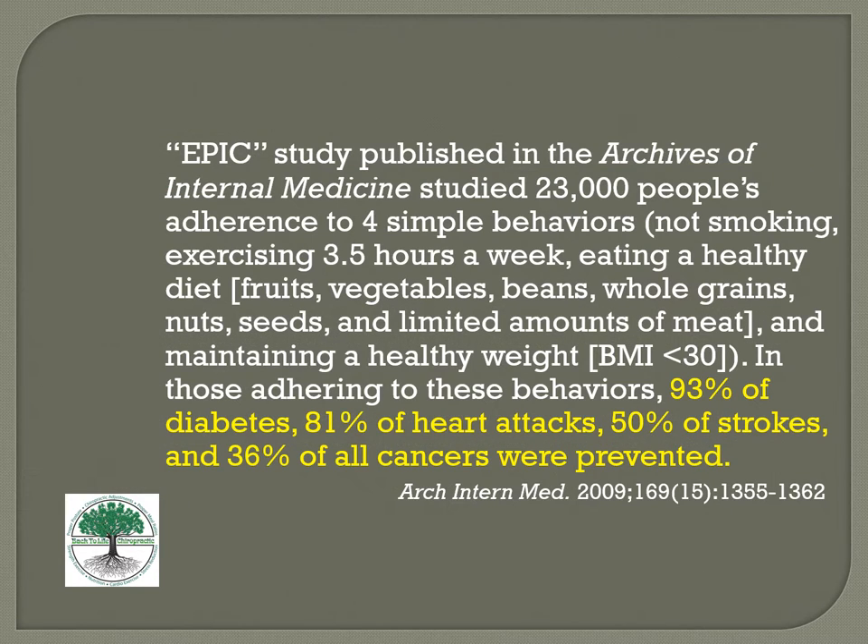An EPIC study published in the Archives of Internal Medicine studied 23,000 people and found that adherence to four simple behaviors — not smoking, exercising 3.5 hours a week, eating a healthy diet of fruits, vegetables, and whole grains, and maintaining a healthy BMI under 30 — prevented 93 percent of diabetes, 81 percent of heart attacks, 50 percent of strokes, and 36 percent of cancers. If there were a medicine that did this, everybody would be taking it. But that medicine is eating well, moving well, and thinking well — that's what we're all about at Back to Life Chiropractic.